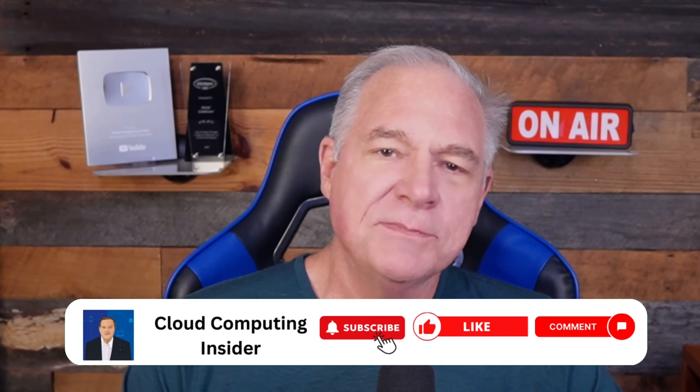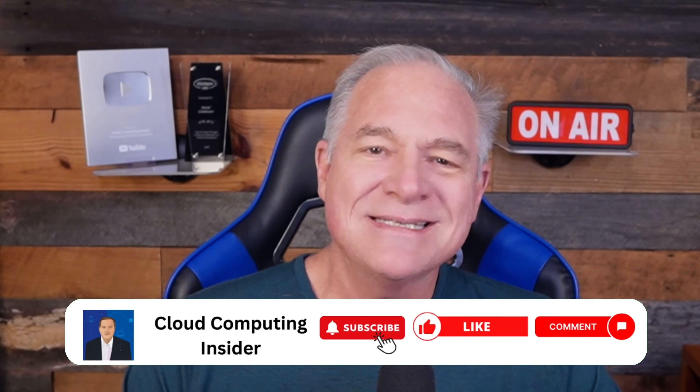I'm your host David Linthicum — author, speaker, cloud and AI architect, top 10 cloud and AI influencer, Beelis Geek, and over-the-hill mountain biker.